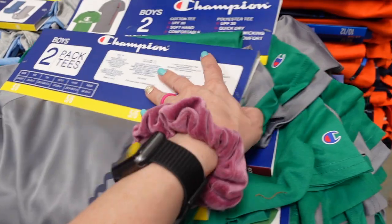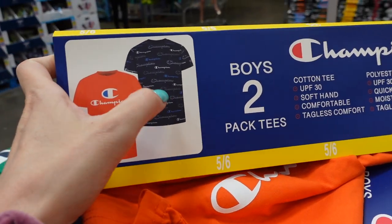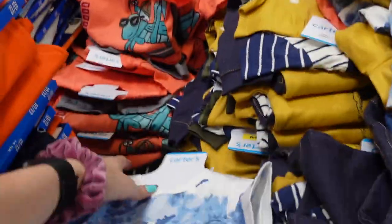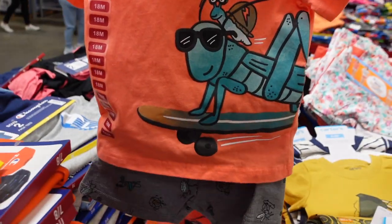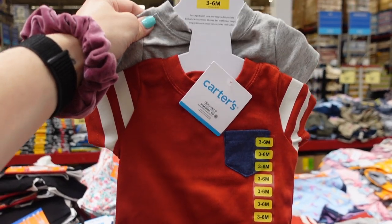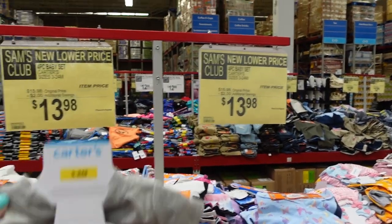They have this set for $8.98 for a two-pack — so you get two t-shirts for $8.98 in a variety of colors: gray and green, orange, and black. They've got some cute sets here for $13.98 with little shorts and a shirt — the little grasshopper and snail with little shorts. I just got so much cute stuff! We don't know what we're having, so it's kind of difficult to shop.